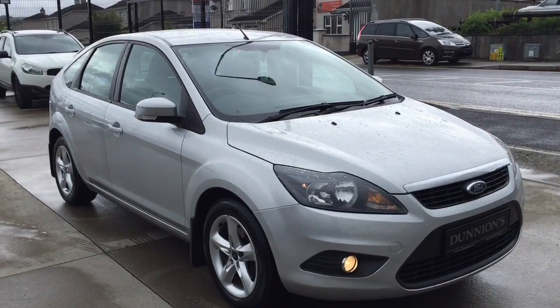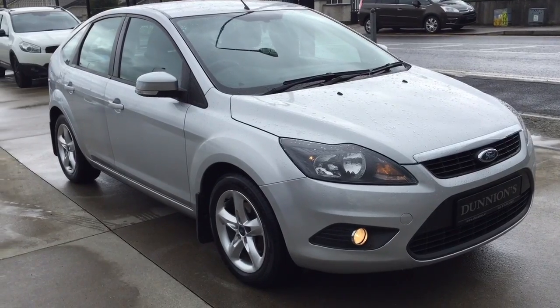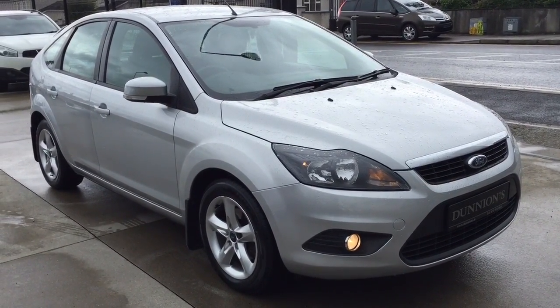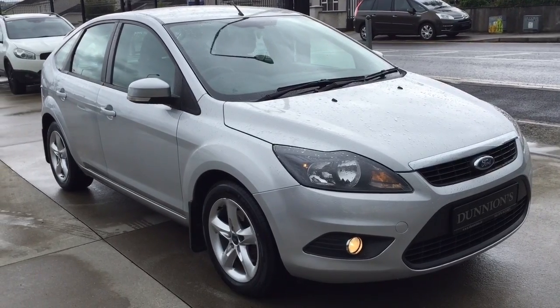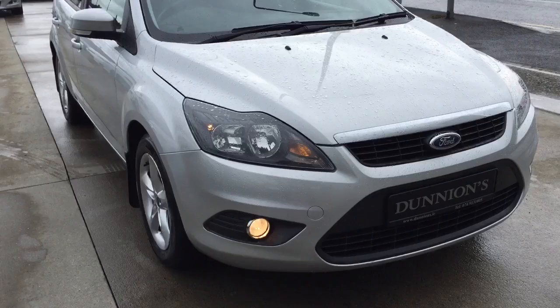Hello from Dunyan's Car Sales and Ballet Buffet. I'm giving you a video presentation of the 2011 Ford Focus ZTEC 1.6 TDCI 110bhp in Mundo Silver Metallic.